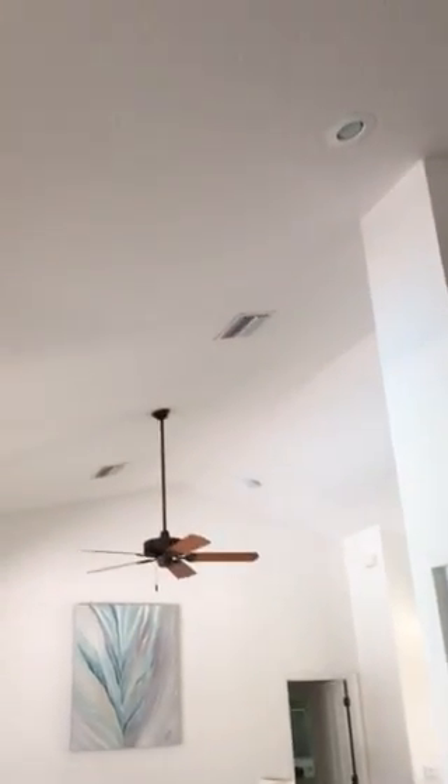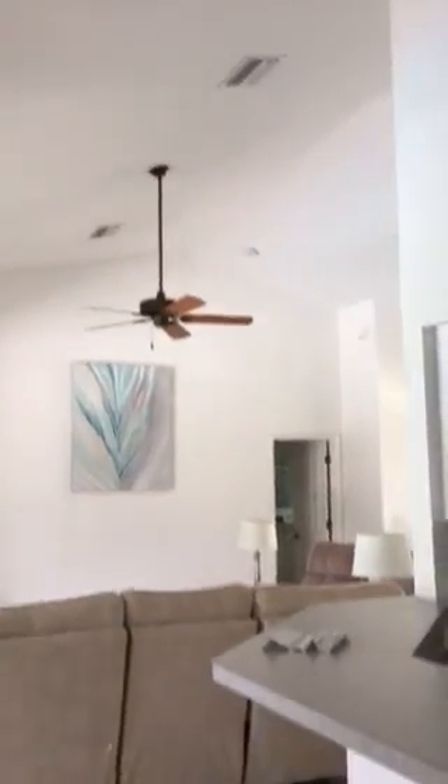Now we're going to go from the breakfast nook into the kitchen. You have tile flooring in the kitchen and the breakfast nook, and carpet in the living room. The vaulted ceiling continues, and we have recessed lighting. Laminate countertops.